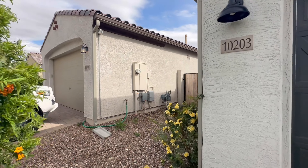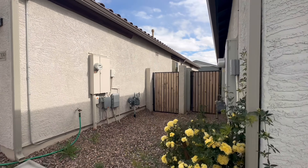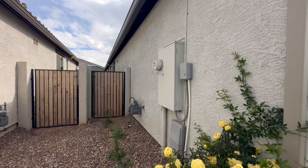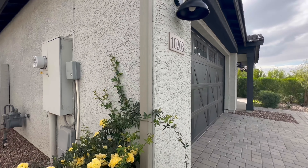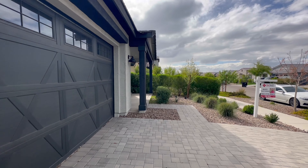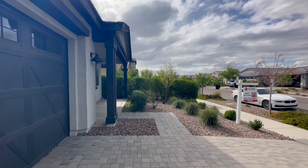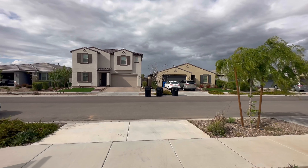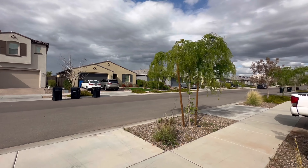Eastmark is known for the community feel that the neighborhood brings. There's going to be a clubhouse, multiple pools, hot tubs, there's even a Starbucks, and a restaurant. There's going to be tons to do for anyone at really any age level.